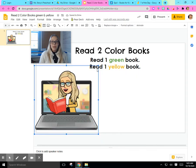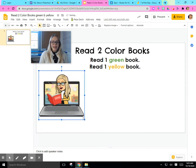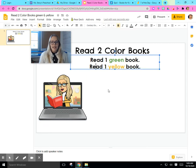Today, we're going to be doing some more reading. We did this activity on Friday. On Friday, I asked you to read two books, and they had to be different colors. I asked you to read one red book and one blue book. That's two. Today, we're going to read some more color books. The directions say: read two color books.